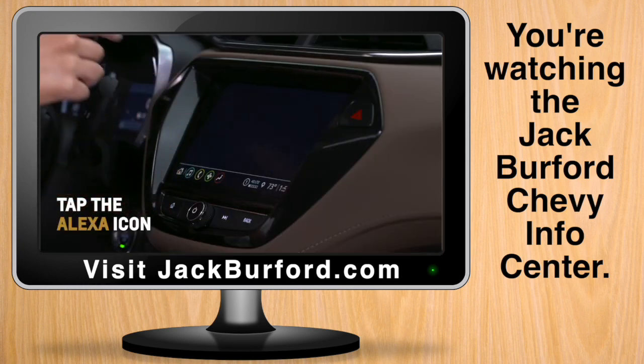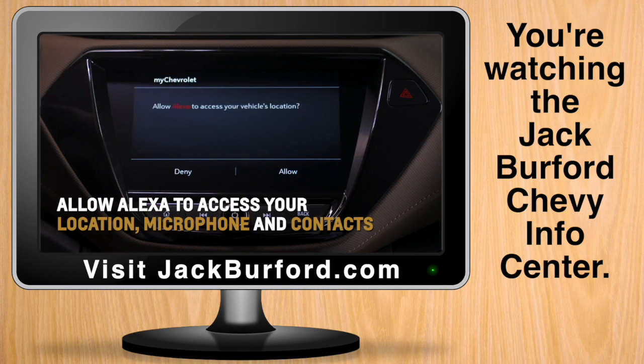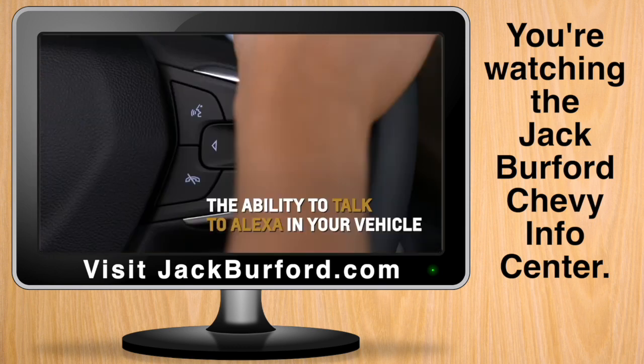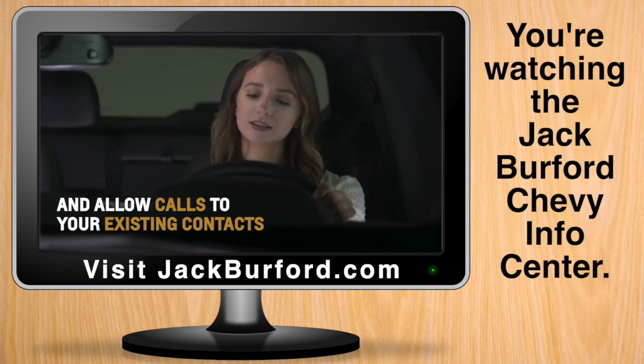Tap on the Alexa icon on the infotainment system. Depending on your vehicle, the system may ask permission to access your location, microphone, and contacts. Tap yes to enable navigation, the ability to talk to Alexa in your vehicle, and to allow calls to your existing contacts.